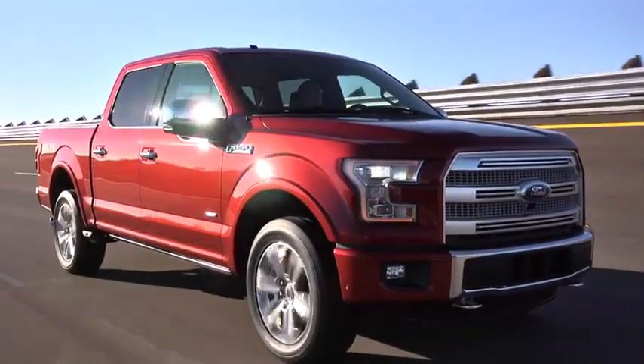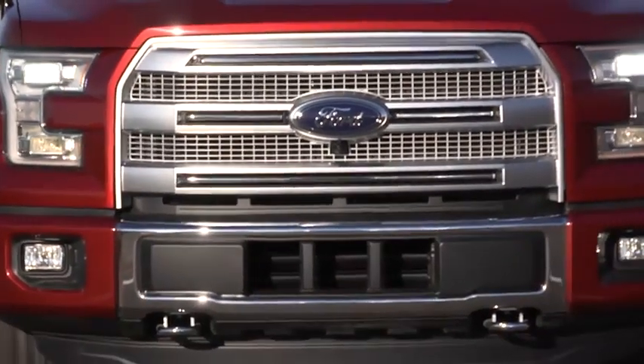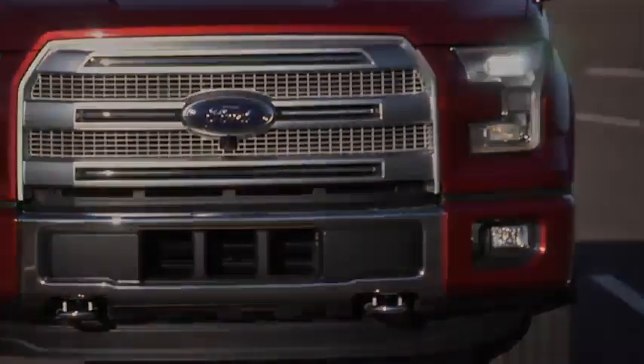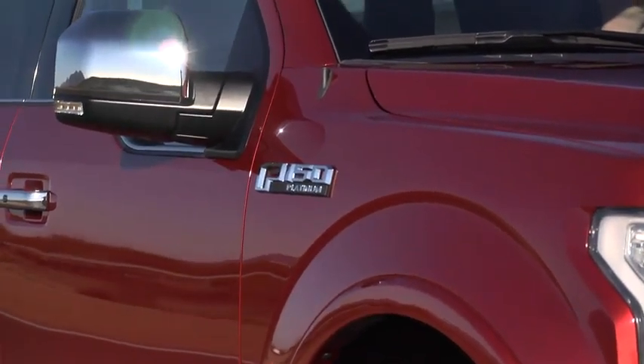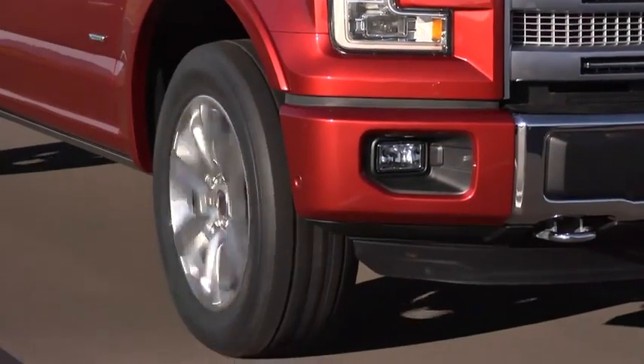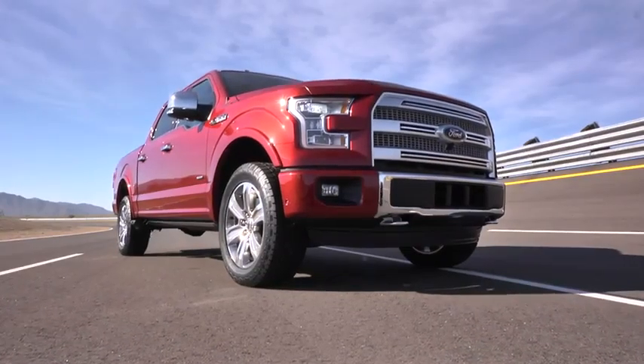I would describe it as a new standard in full-size trucks. We know this new truck is going to redefine the segment. Taking weight out and increasing capability is the way for any tool to move forward. It's going to feel better and perform better than the current trucks on the road. This will be a new standard.